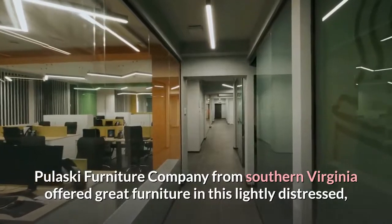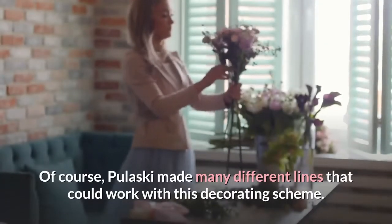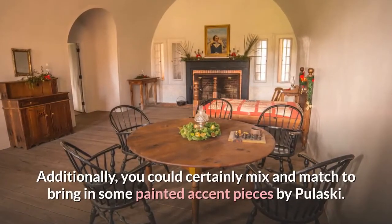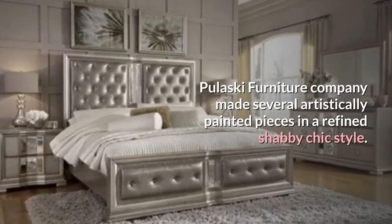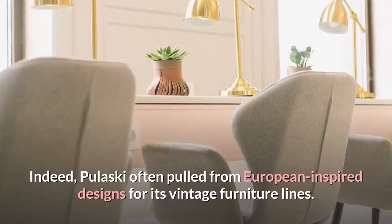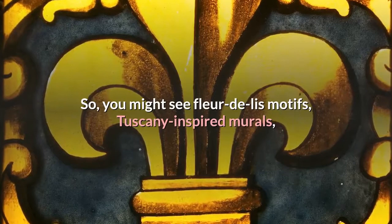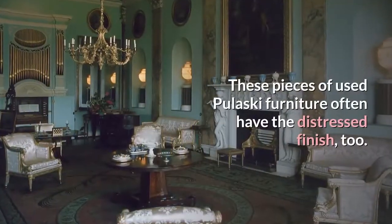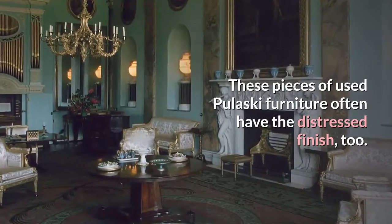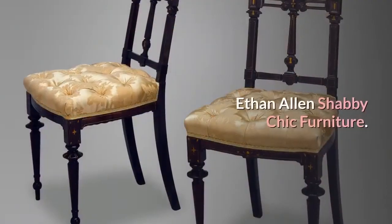Pulaski Shabby Chic Furniture. A customer favorite, Pulaski Furniture Company from Southern Virginia offered great furniture in this lightly distressed, painted country style. Pulaski made many different lines that could work with this decorating scheme, and you could mix and match to bring in some painted accent pieces. Pulaski often pulled from European inspired designs for its vintage furniture lines, so you might see fleur-de-lis motifs, Tuscany-inspired murals, or ironwork incorporated into vintage Pulaski furniture. These pieces often have a distressed finish, making Pulaski a great line for that comfortable elegance.